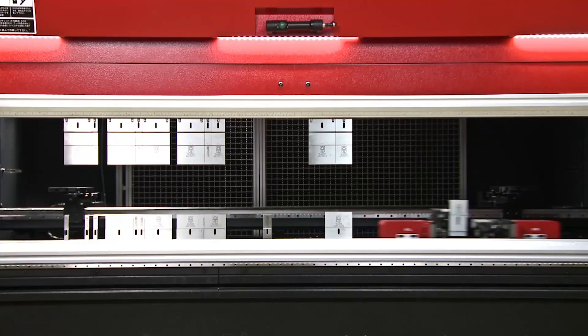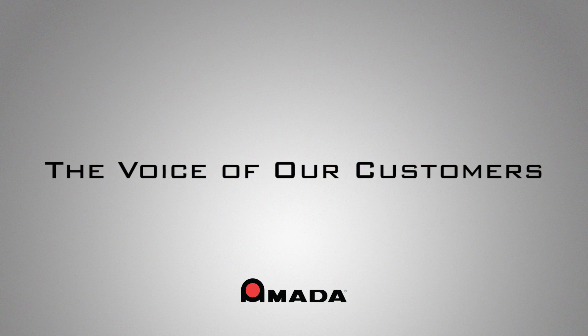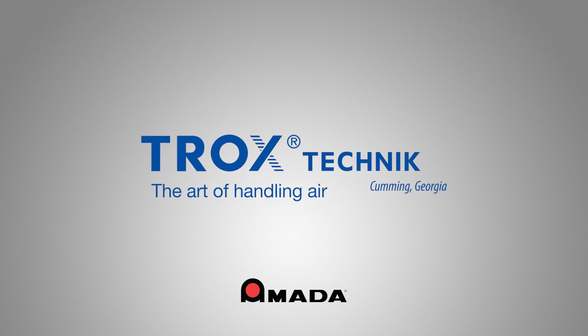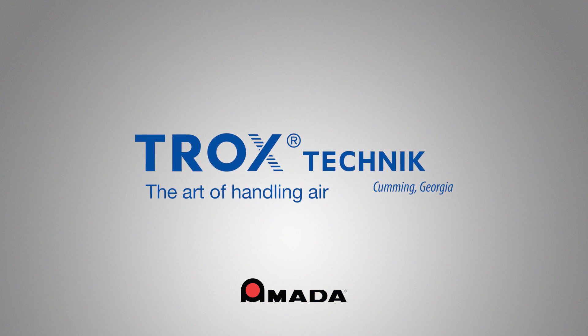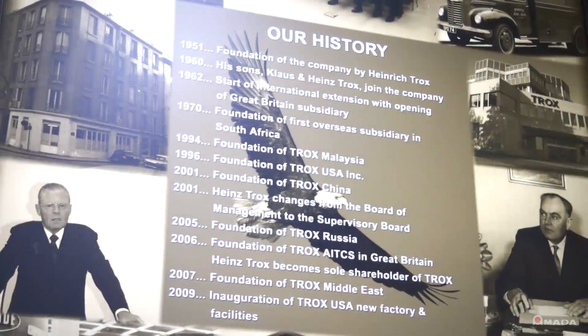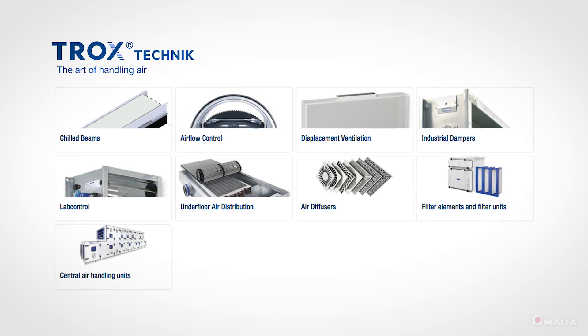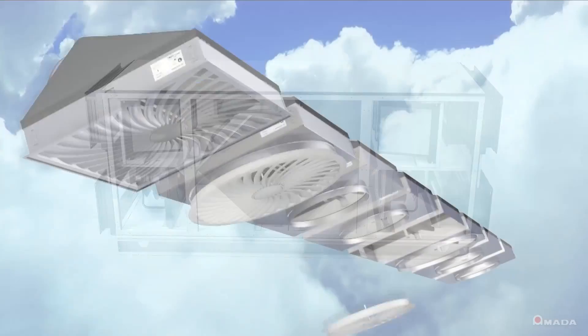The degree of flexibility goes up dramatically when you utilize a machine like the ATC. My name is Tom Bosco. I'm the plant manager with Trucks USA. Trucks is a family-owned business. It started in 1951 by Heinrich Trucks. Trucks USA is a manufacturer of commercial HVAC equipment, mostly in high-rise buildings for office space, or for on-campus classroom or dormitory type applications.